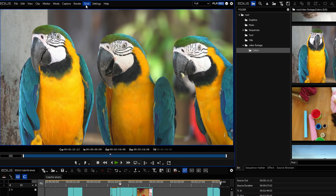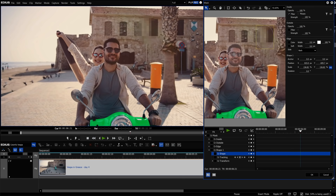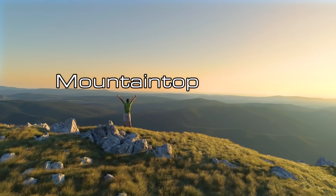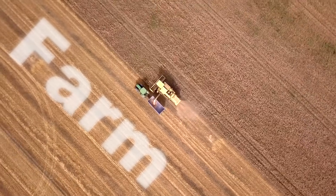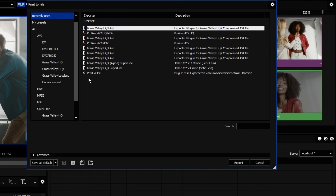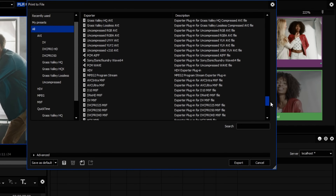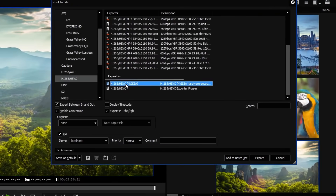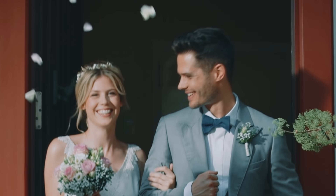Work uninterrupted without unwanted pauses, thanks to intelligent background rendering. The Motion Tracker allows you to easily attach graphics and even video clips to the tracked object, or automatically track an area of the image. Import almost all file and video formats up to and including 12K, and use the ultra-fast H.264 and H.265 export for a dynamic, creative workflow.